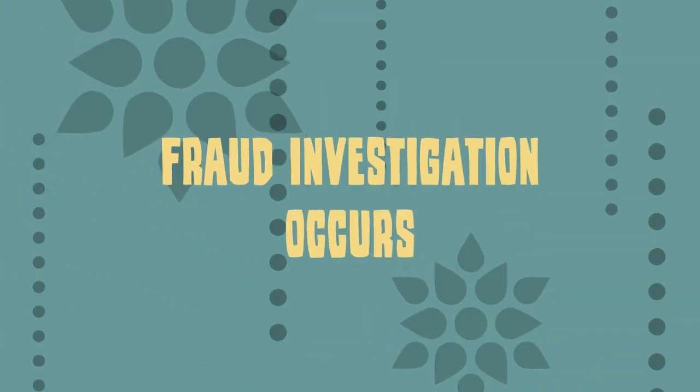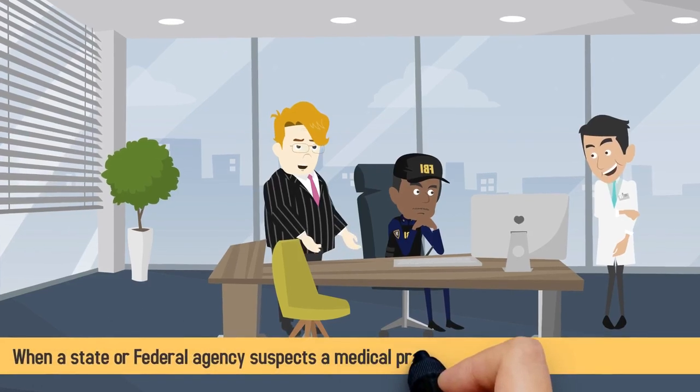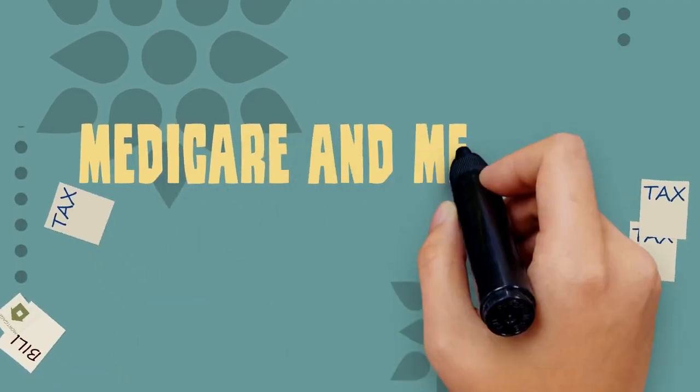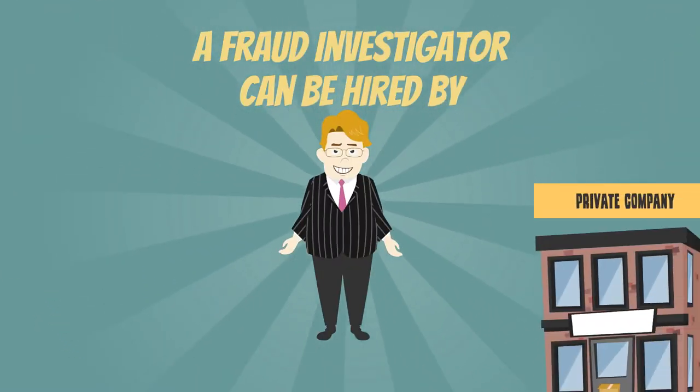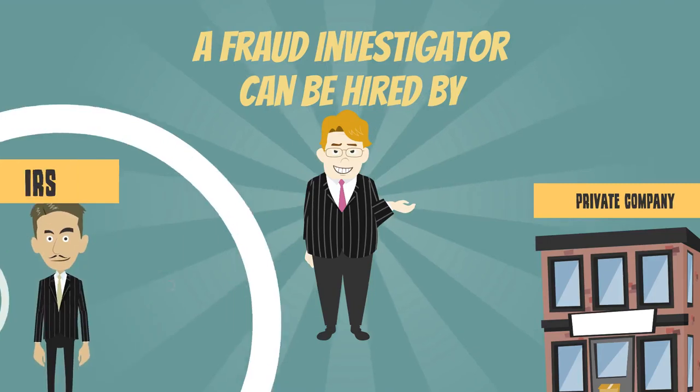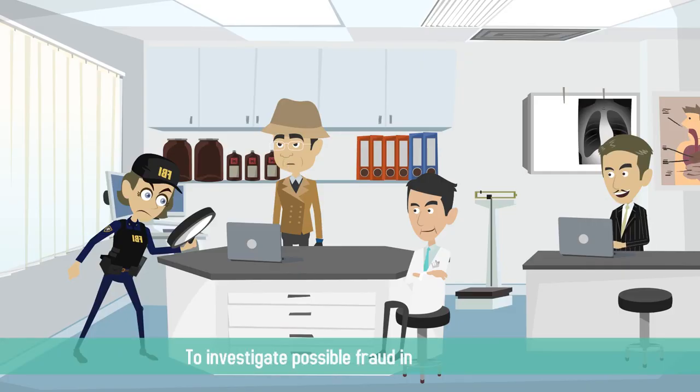Fraud investigation occurs when a state or federal agency suspects the medical practice of making fraudulent mistakes in their Medicare and Medicaid billing. A fraud investigator can be hired by a private company, the FBI, or the IRS to investigate possible fraud in your practice.